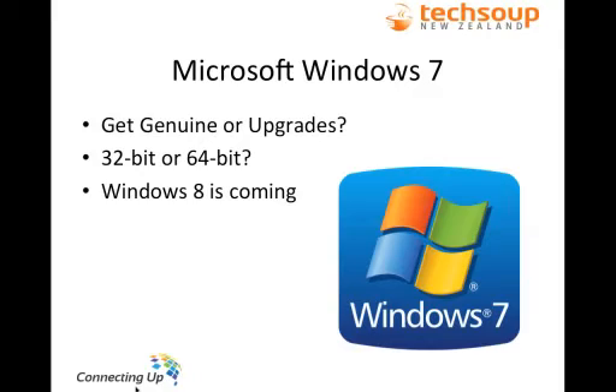There is a 32-bit or a 64-bit version, so it depends on the computers you are running. The new refurbished computers available through TechSoup New Zealand will all be able to use the 64-bit version and most come pre-installed with Windows 7. And of course Windows 8 is coming — so if you order Windows 7 now and install it, when Windows 8 comes out you'll be able to upgrade for free through the Volume Licence Service Centre. Nine times out of ten, an organisation will be fine with a Professional version of Windows unless an IT support person specifically recommends an Enterprise version.